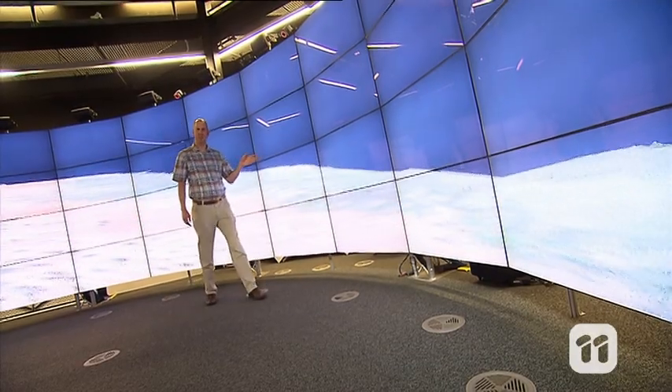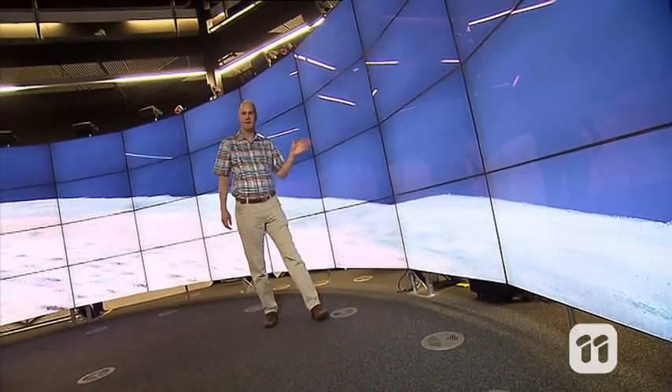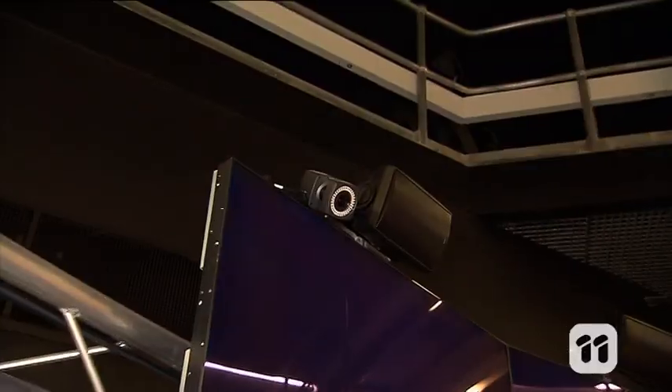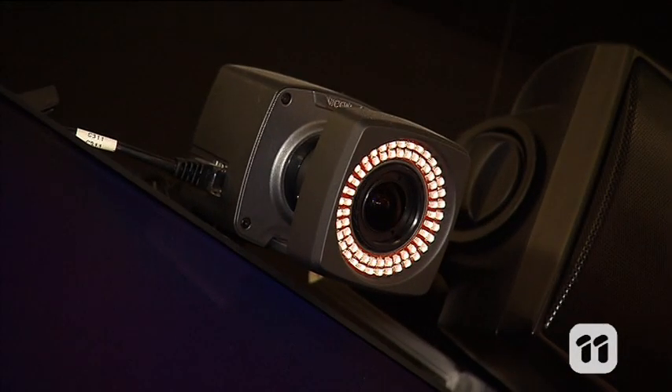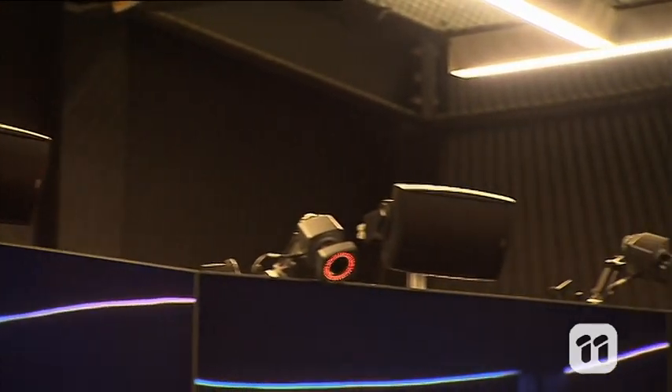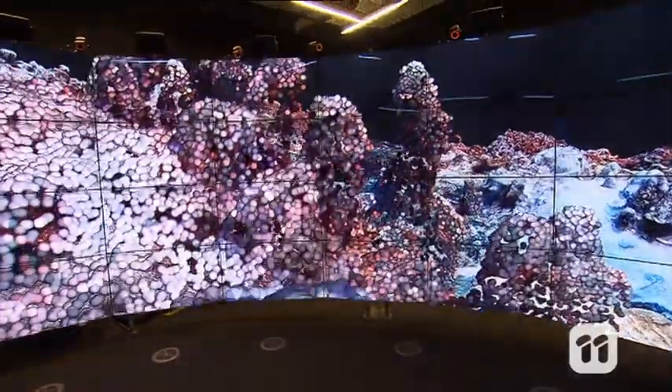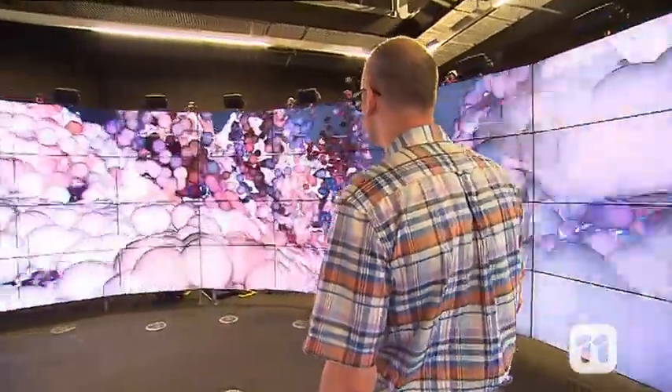Each of these 3D TV screens draws an image particular to your location, depending on where you're standing in the cave. It does this by using reflective markers on a set of 3D glasses that are tracked by motion capture cameras in the roof. It relays the information to the computers so that wherever you move in the space, the images are redrawn correctly for you. So if you move to the left, the cave will slightly adjust the images so they point in your direction.